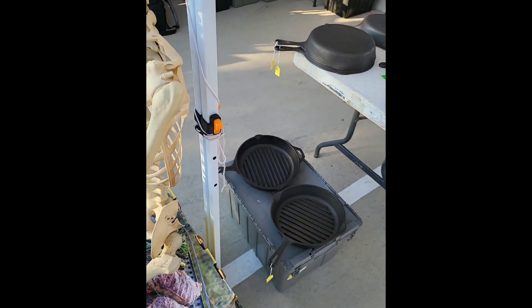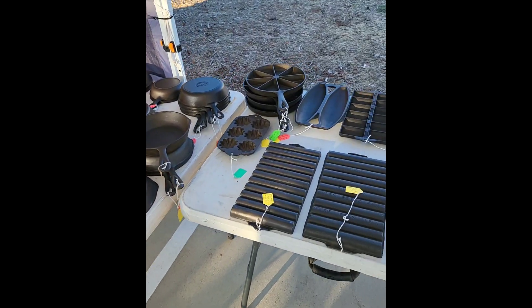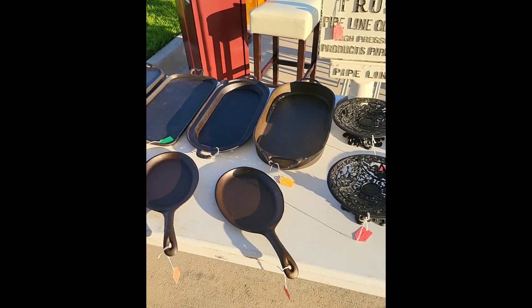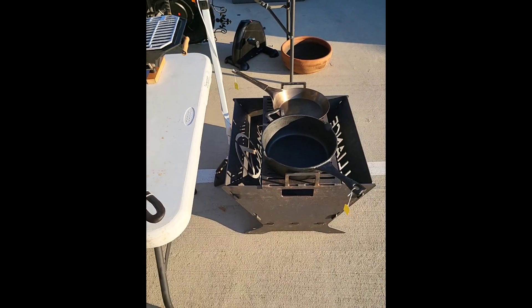Hadn't named him yet — might be Fred. Go back down the skillets, go across, we got all the baking stuff, and we've got our long griddles, and we're gonna finish off with our fire pit.